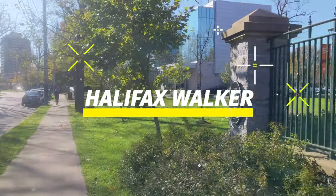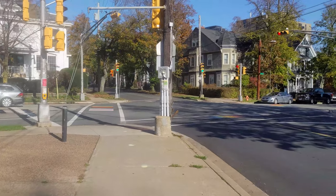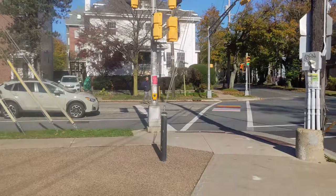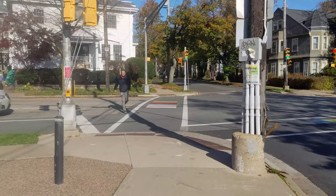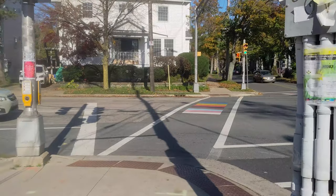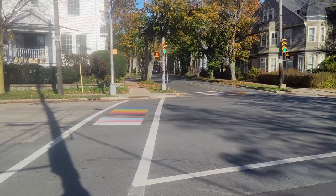Hello, everyone. This is November the 3rd, 2022. The time is 12 noon and the temperature has just reached 8 degrees. It started out at about 3 this morning, but it's about 8 now.